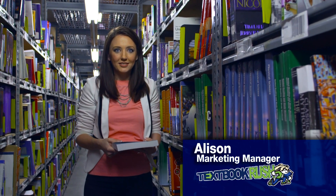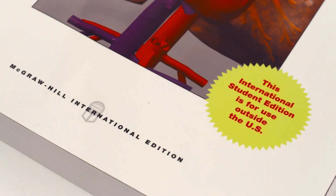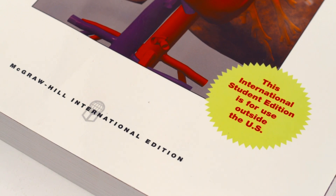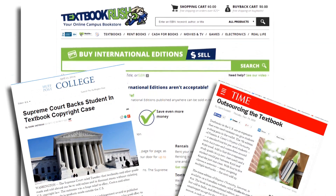I'd like to let you in on a little secret — a secret that can save you up to 60% on your textbook purchases. International editions are books that were published for use in other countries, but now, thanks to a decision by the US Supreme Court,